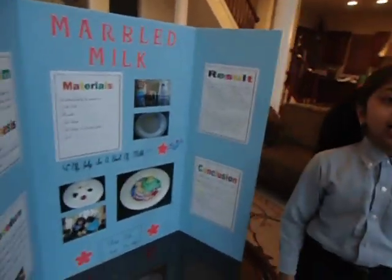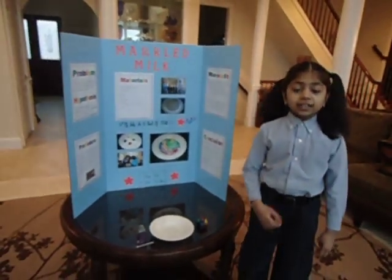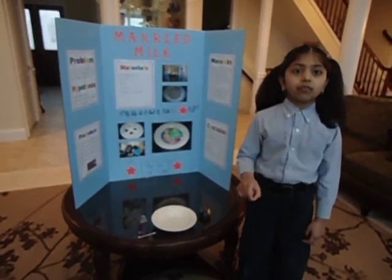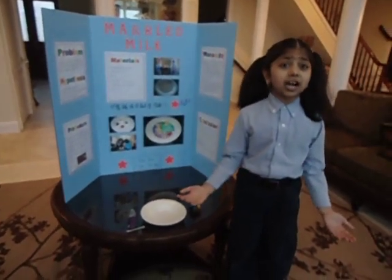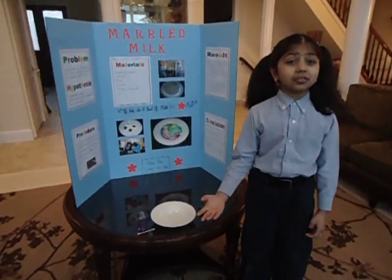My original hypothesis was incorrect. I thought that the cotton swab would act as a stirrer and all the colors in the milk would dissolve. Let us find out why I was wrong.